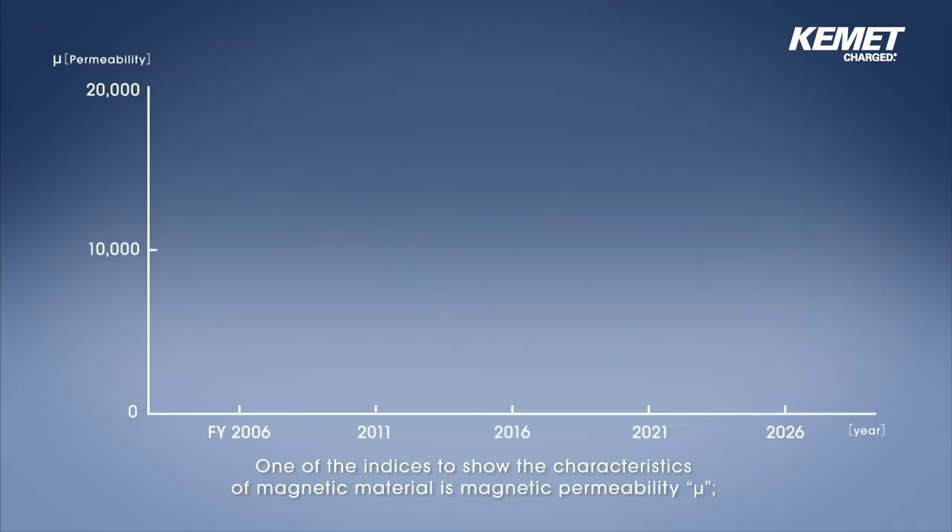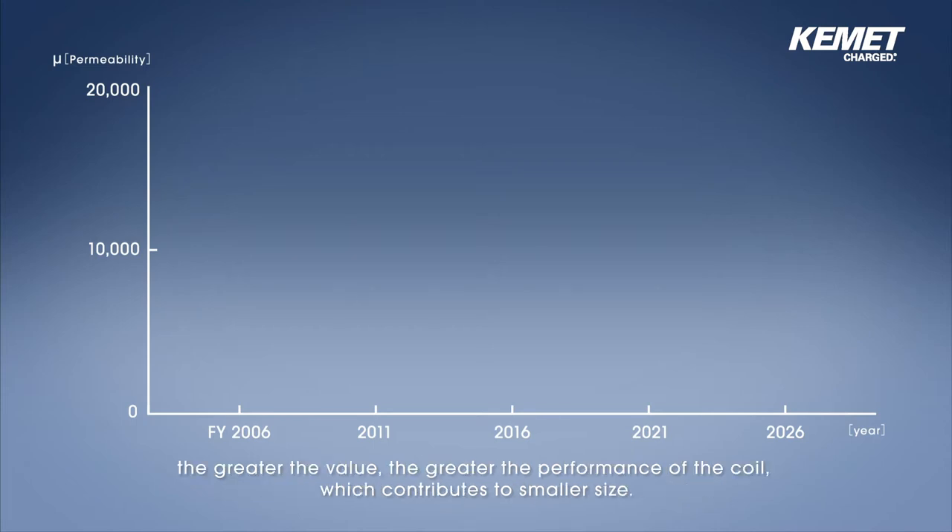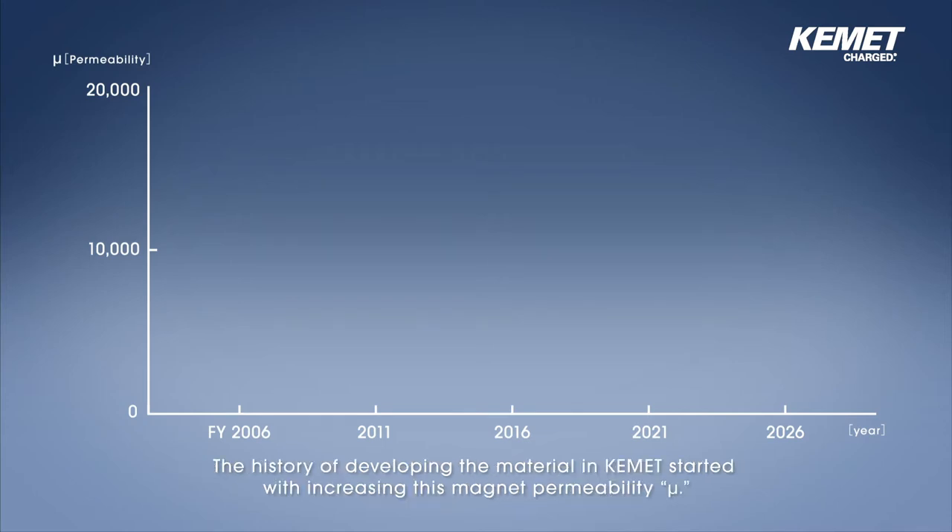One of the indices to show the characteristics of magnetic material is magnetic permeability, mu. The greater the value, the greater the performance of the coil, which contributes to smaller size. The history of developing the material in Kemet started with increasing this magnetic permeability, mu.